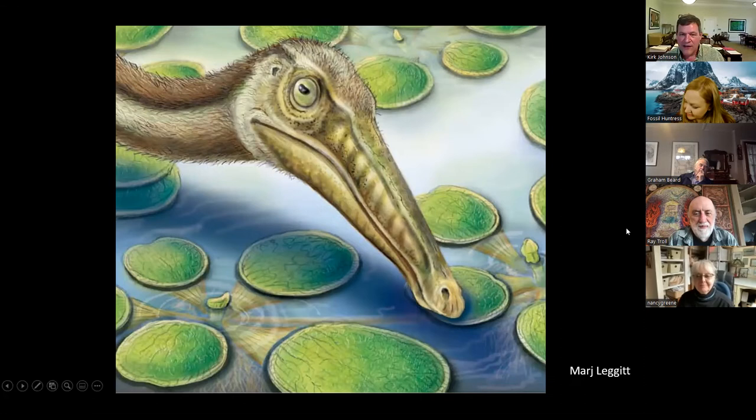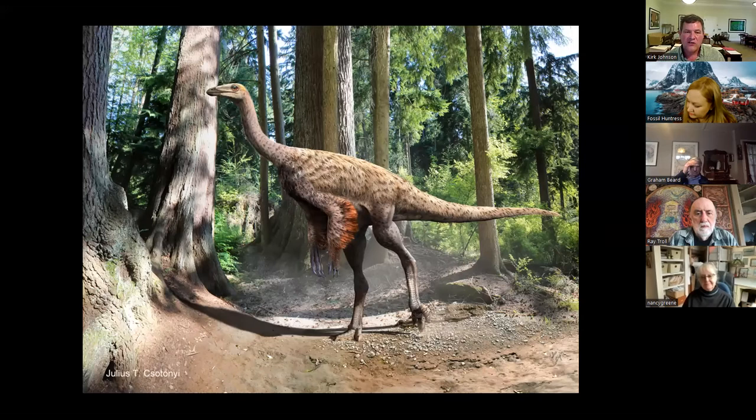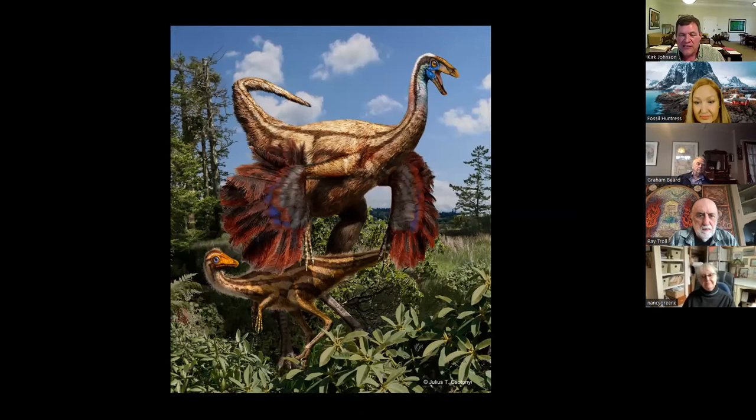In 2012, Darla Zelenitsky at the Tyrrell realized that the arm bones of this animal actually had the scar marks of long-shafted feathers — so this is an example of a feathered dinosaur, one of the first direct bits of evidence for feathered dinosaurs in North America. There was a subsequent paper in 2016 by Aaron Van Der Reest based on a second Ornithomimus from Dinosaur Park with much more abundant feathers preserved around the specimen. Here's Julius Crestoni's reconstruction of the Ornithomimus — we like to call it the Cobania Ornithomimus, found in Dinosaur Park. That's my third splendid Canadian fossil.